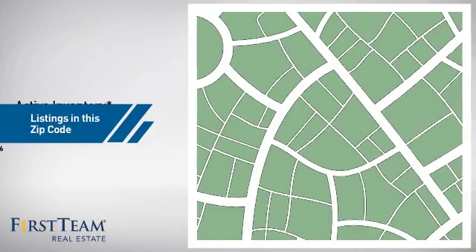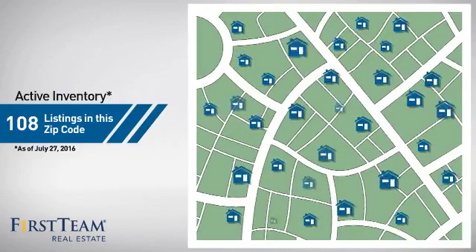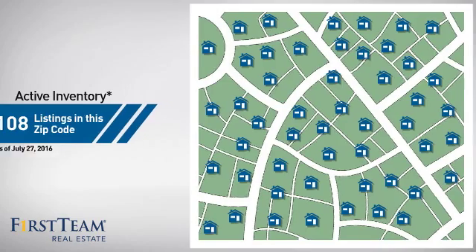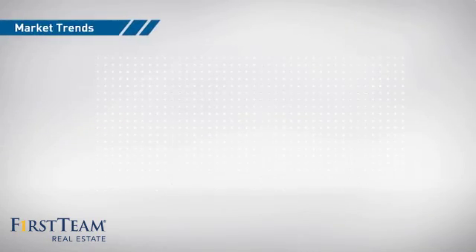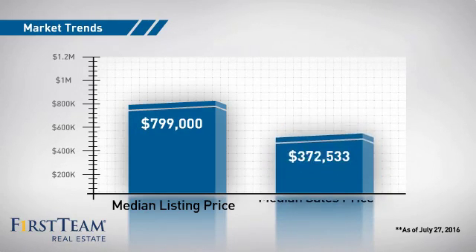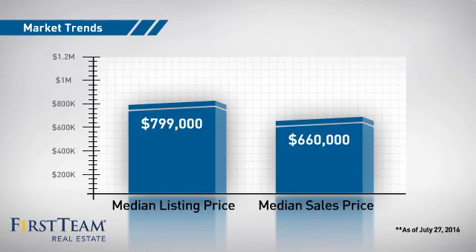Wondering how it stacks up against the competition? There are now just under 110 homes on the market within this zip code, with a median list price of just under $800,000 and a median sale price of just over $650,000.